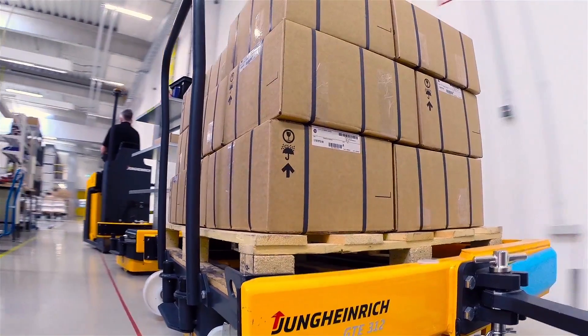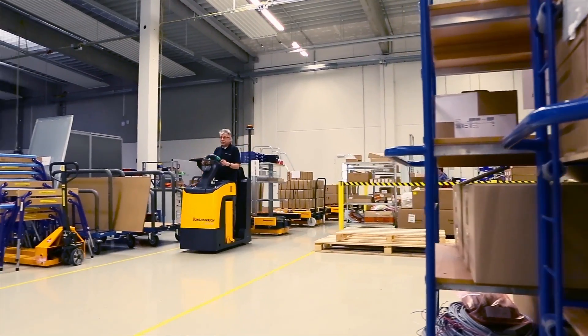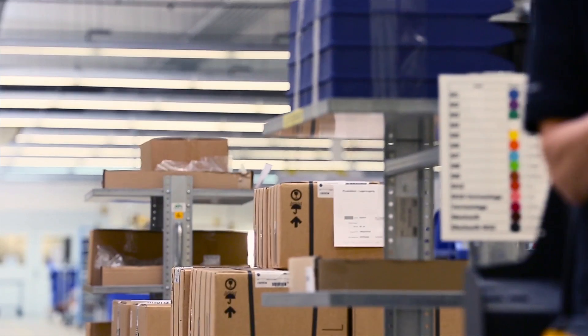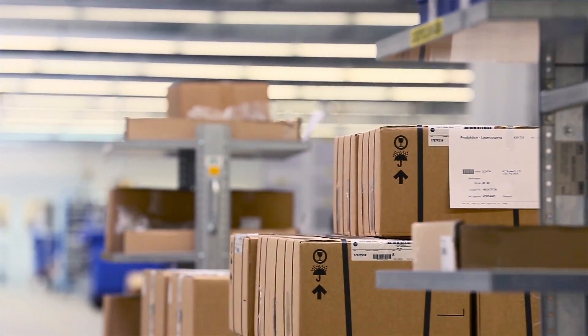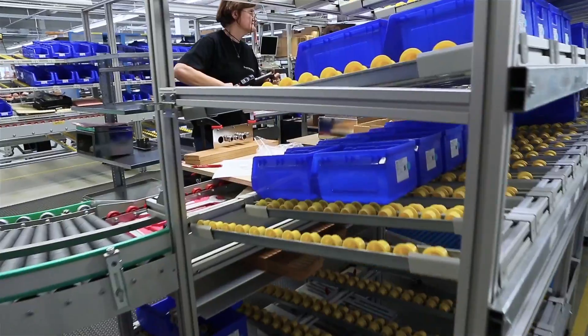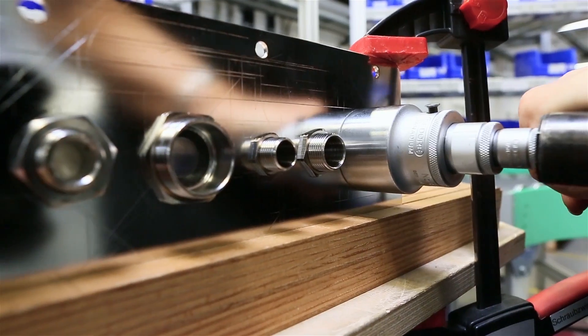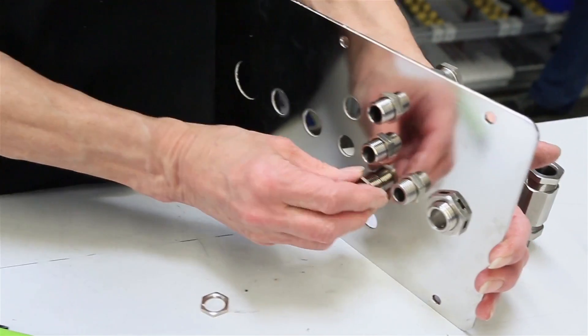The SEC's internal logistics ensure that everything is always at the place where it's needed. Many raw materials such as terminals, cable glands, or small enclosures are stocked up directly at the production line. Every tool and every part has an assigned position. Every move is planned, so assembly and installation can run smoothly.